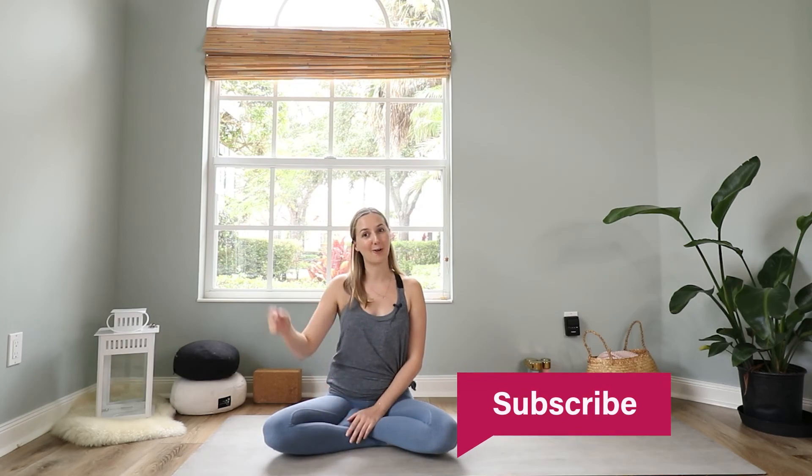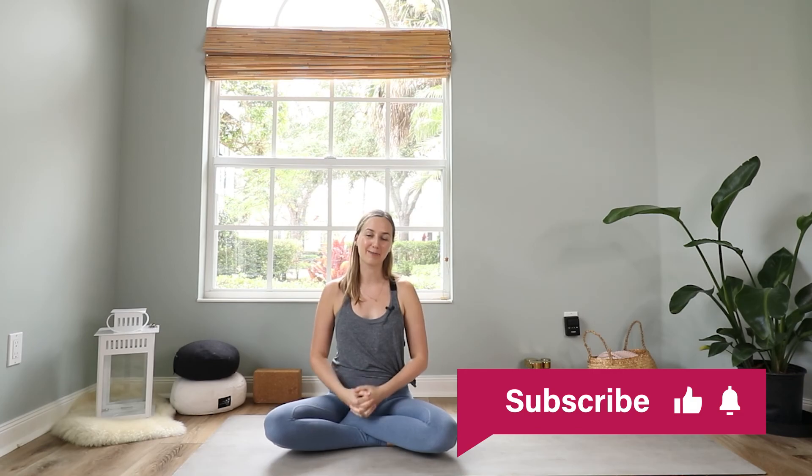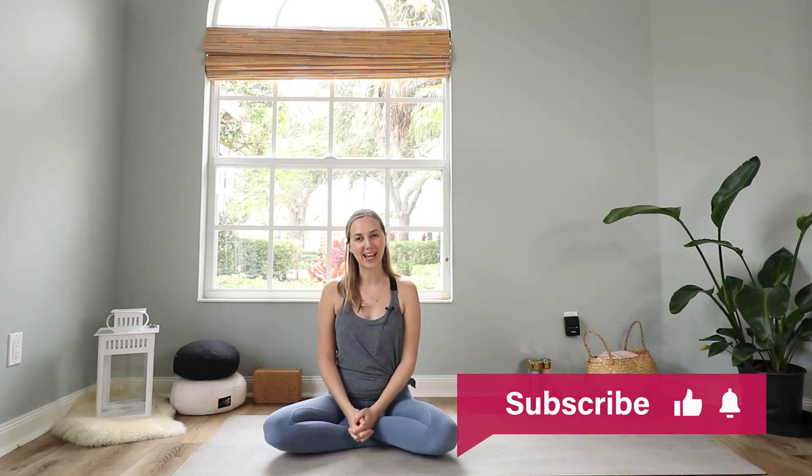So this is a short overview of Alternate Nostril Breathing or Nadi Shodhana. I hope you enjoy this video. If you do, give me a thumbs up and subscribe to my channel because there will be so many more yoga and Ayurveda videos coming your way. I see you soon on your mat. Bye.